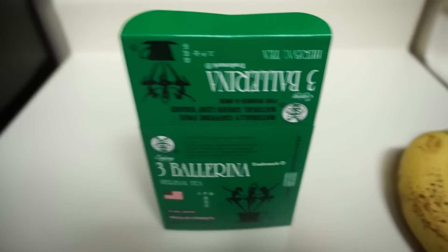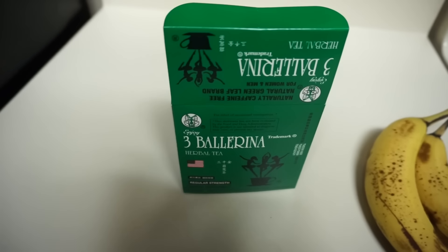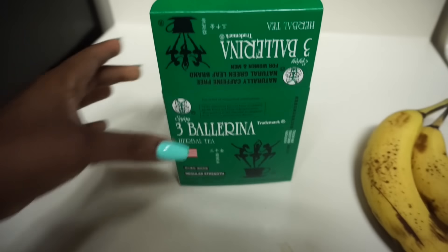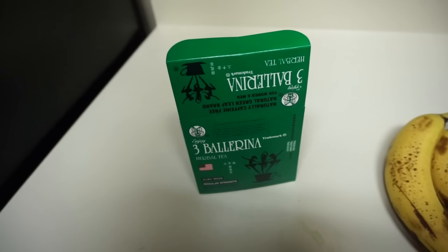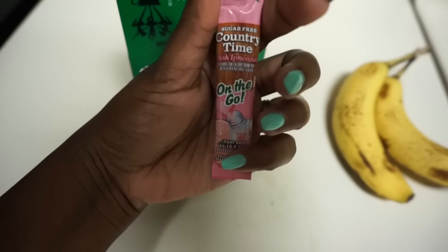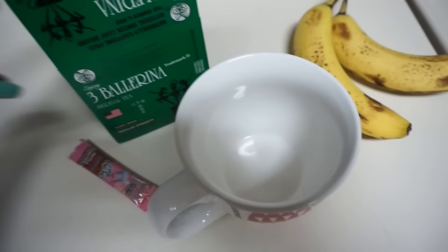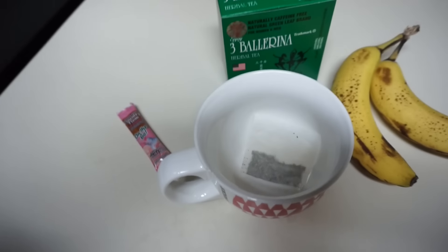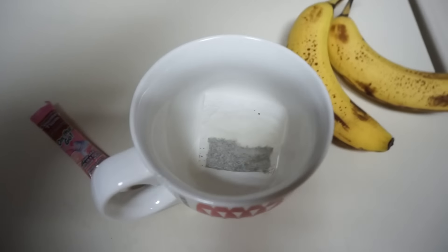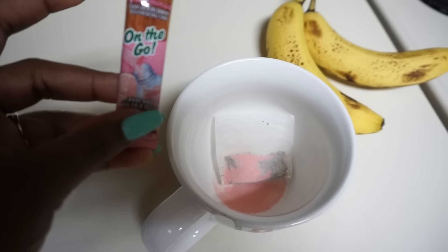I need to detox so I'm looking at this tea — I'm not sure if it has caffeine in it but it's the tea I like to drink on a detox. This is the regular strength; they have an extra strength that one is really strong. I normally use a little bit of the Country Time lemonade package to make it taste a little bit better. I haven't been detoxing like I used to so I need to detox for at least a week. Just a little bit of the Country Time — not even a whole pack — and that makes it taste better.